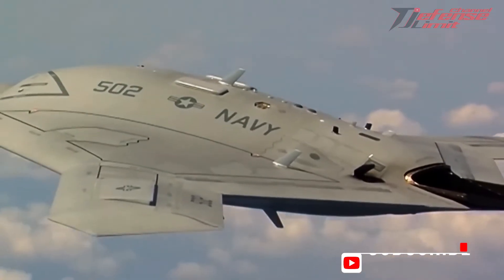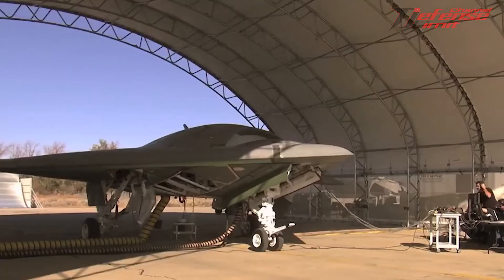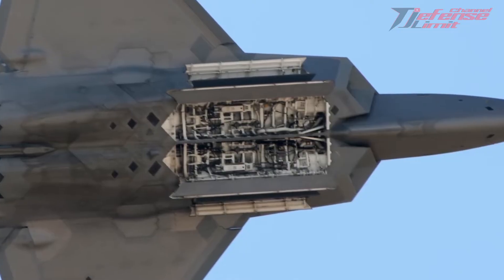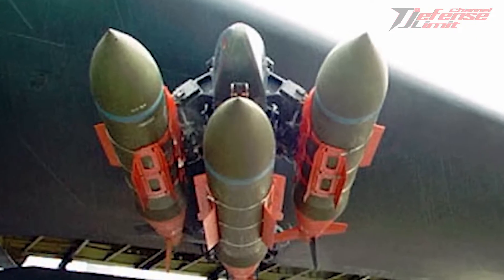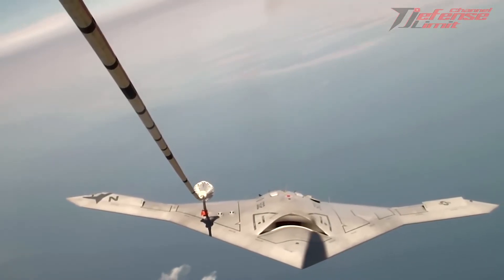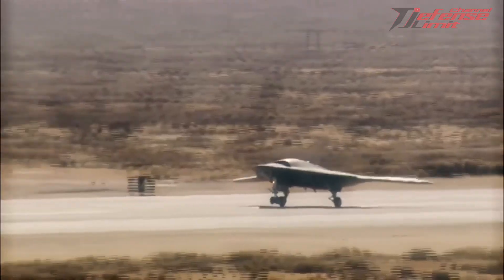When the first flight trials were carried out on September 30, 2011, the X-47B flight still needed a number of changes, namely hardware and software devices, for the purposes of its navigation function. At first glance, the shape of this unmanned aircraft resembles a stealth aircraft which has the ability to not be detected by radar. This robotic aircraft has a wingspan of up to 18.9 meters and weighs up to 2 tons, and is equipped with bombs and missiles.